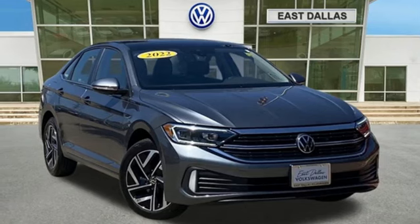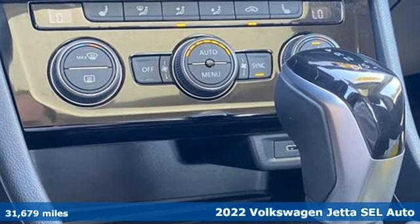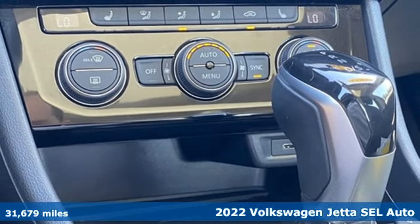It's a 2022 Volkswagen Jetta. German engineering, craftsmanship, and attention to detail make this Jetta dynamic.